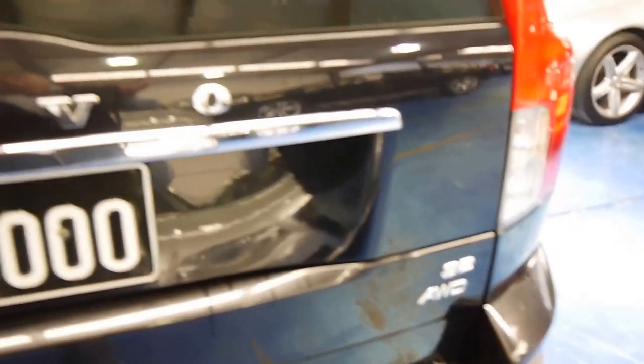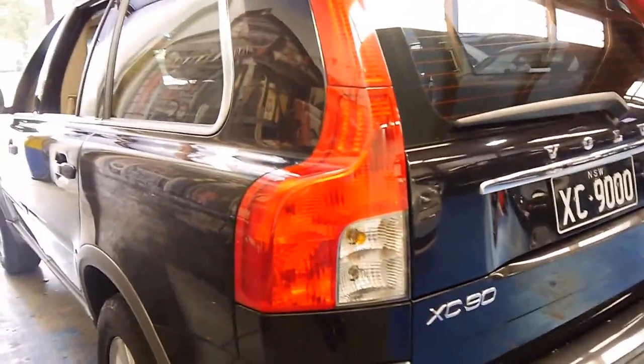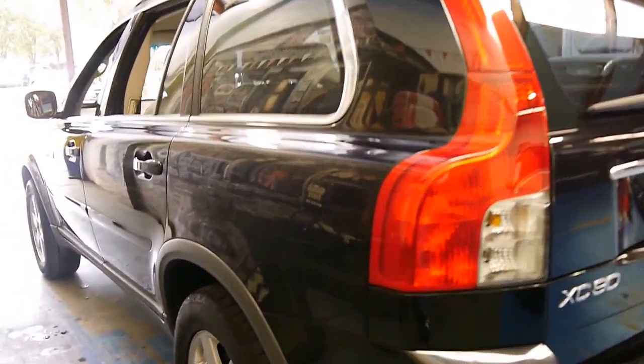We'll have a look at the logbook. It's mainly gone to Volvo its whole life. In fact, I think the most recent service was done at Trivet Volvo.